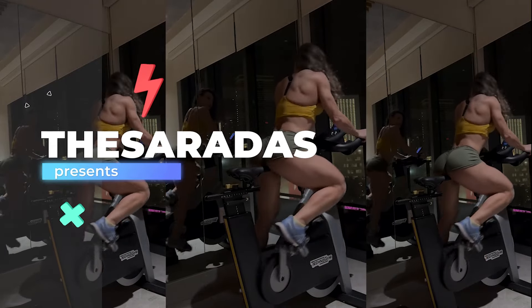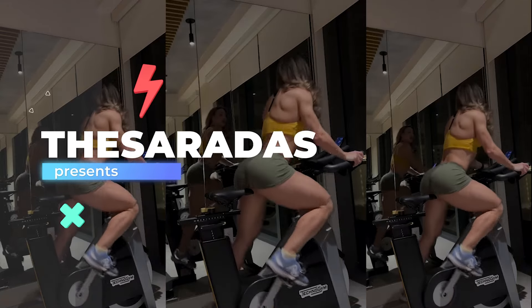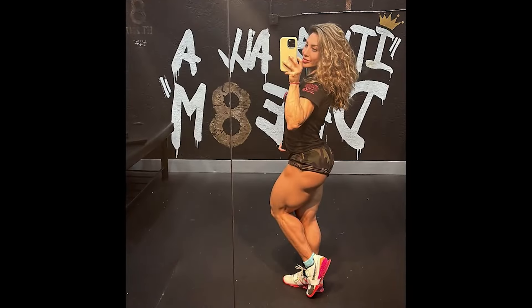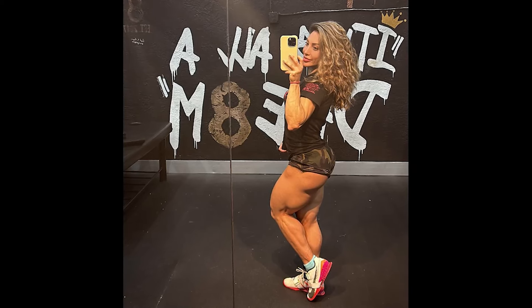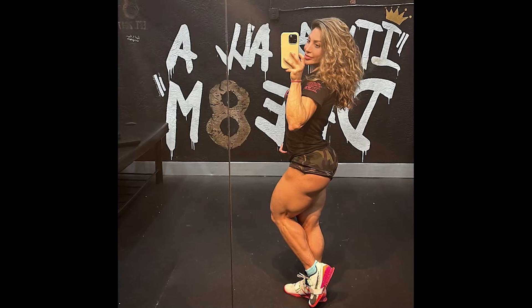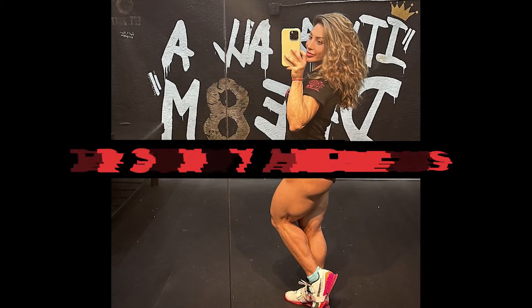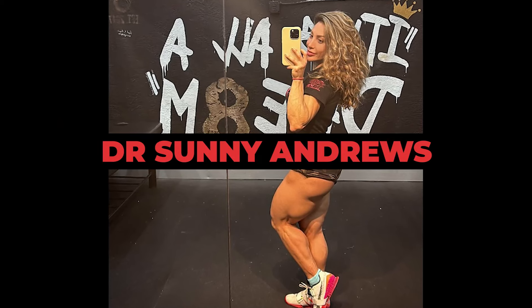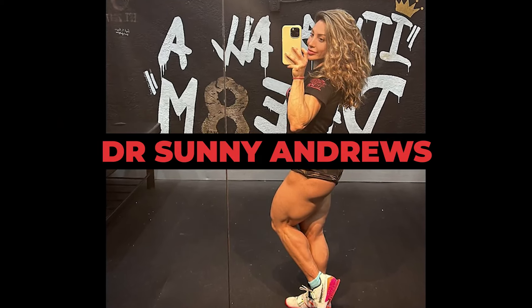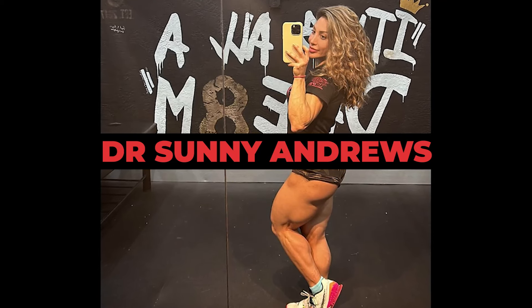And to make your day even better, I'm going to post another video featuring a spectacular wellness athlete, fitness model, and doctor who, in addition to all these qualities, has a wonderful physique. Many of the channel's subscribers undoubtedly already follow her on social media. The star of this video is once again the sensational Sunny Andrews, a wellness athlete and fitness influencer I've had the great pleasure of featuring on the channel a few times before.